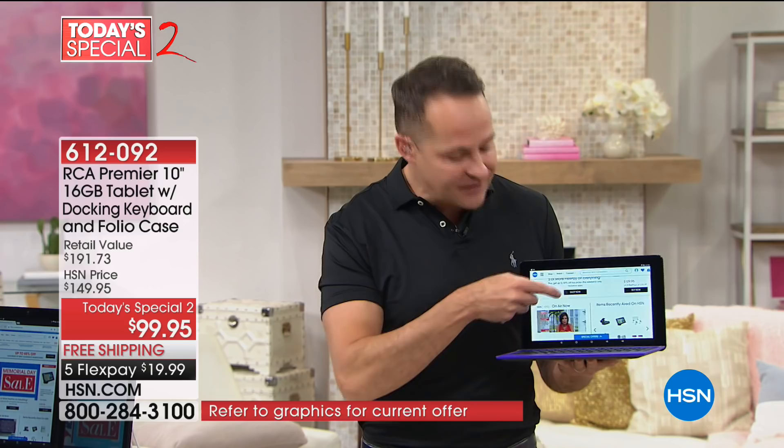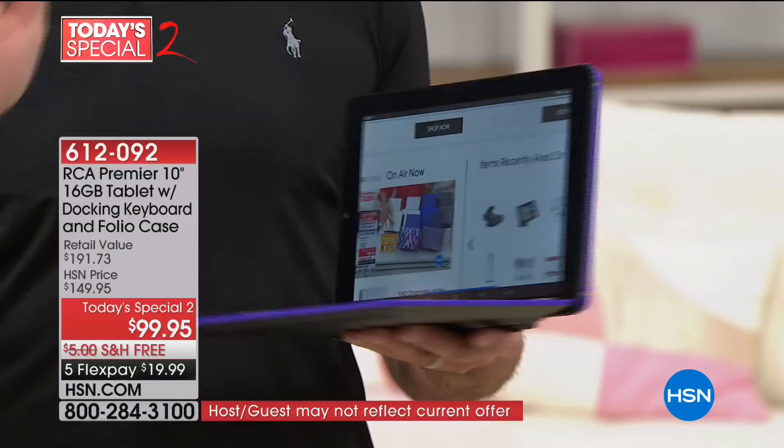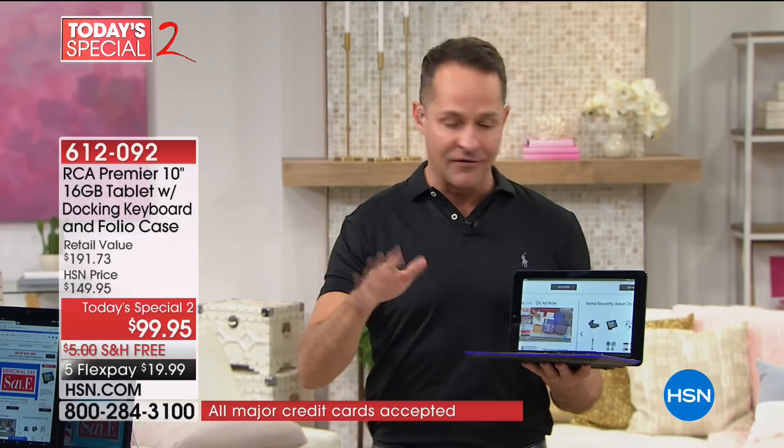This is very much a collaboration between RCA and Google. Google makes the Android operating system — the number one operating system in the world. It's the Nougat system, the latest version. I've been waiting three months to bring this to you.